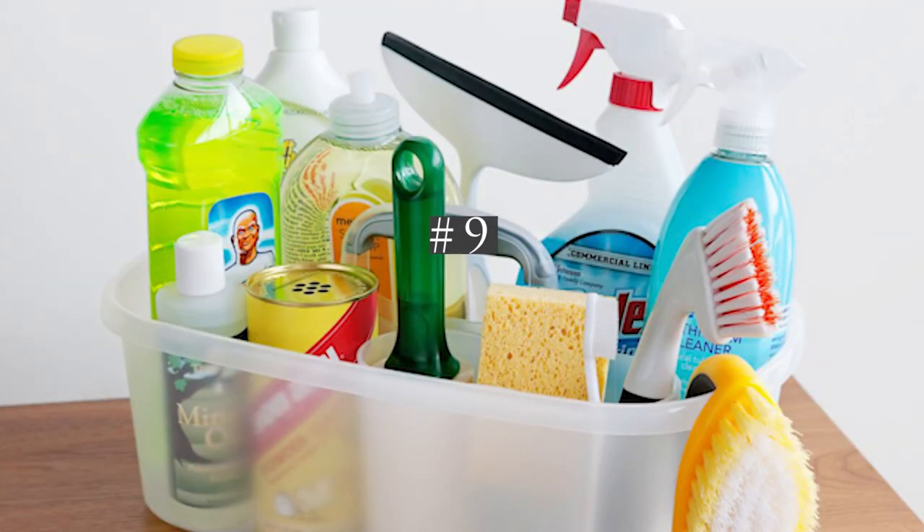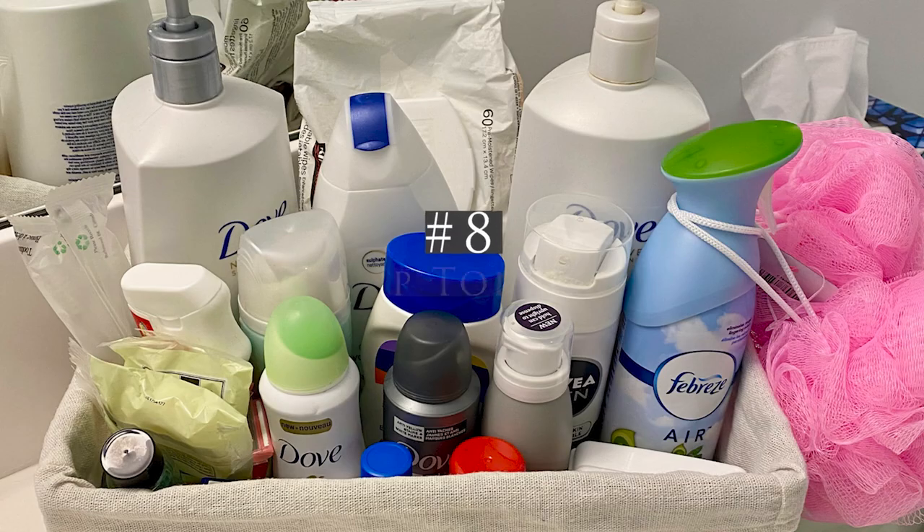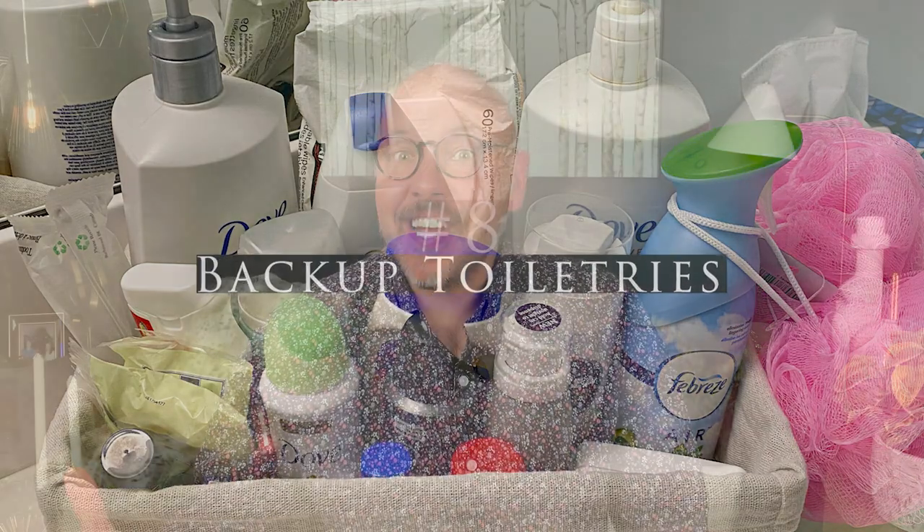Number nine is cleaning supplies. If you want your guests to clean up after themselves, make sure that you provide them. These days guests are also more concerned about sanitization and the spread of germs, so hand sanitizer and disinfecting wipes are a must.